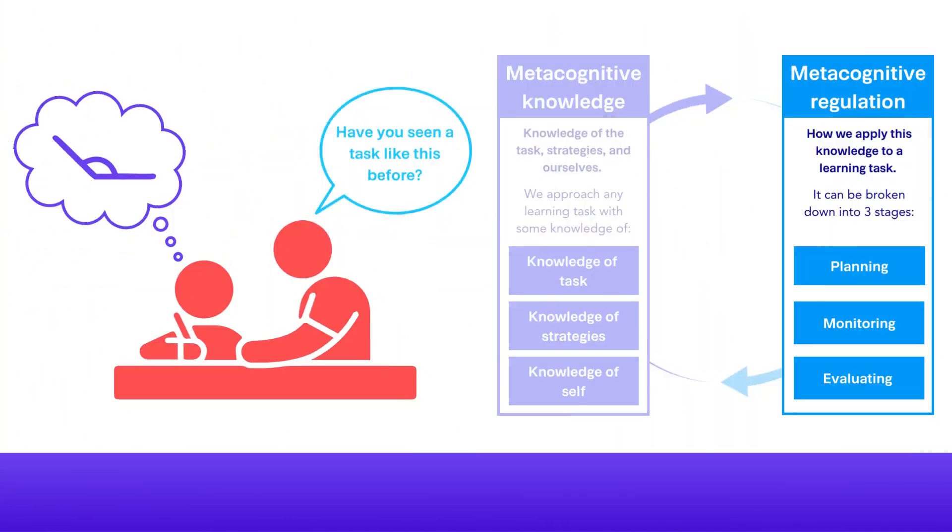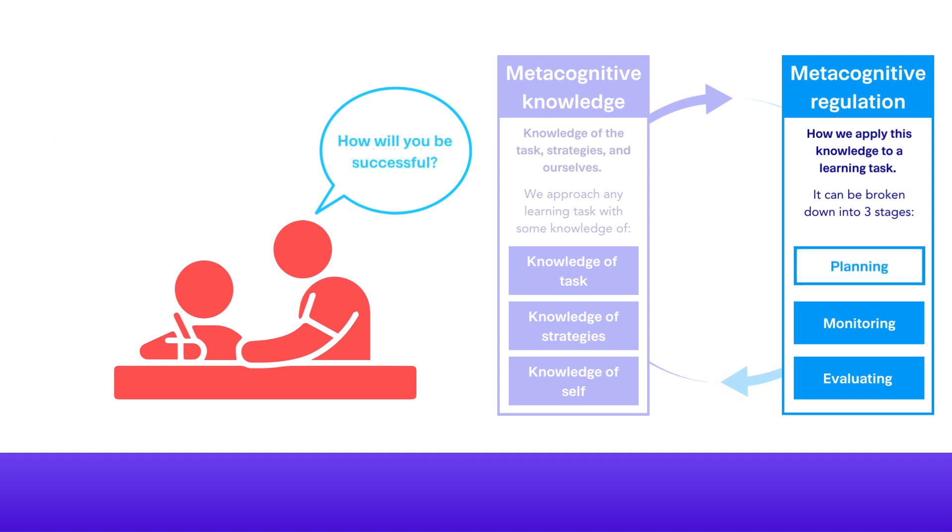Asking Adam if he has seen a similar problem before will remind him to activate his prior knowledge. Inquiring about the steps he will need to take to be successful might prompt him to put a plan in place.